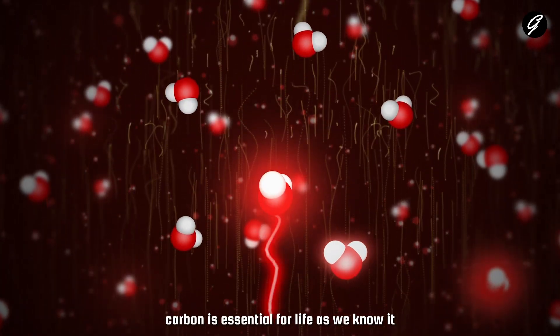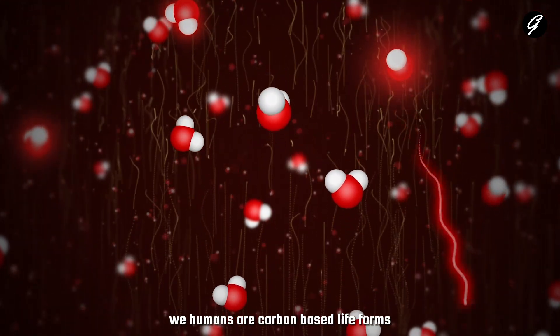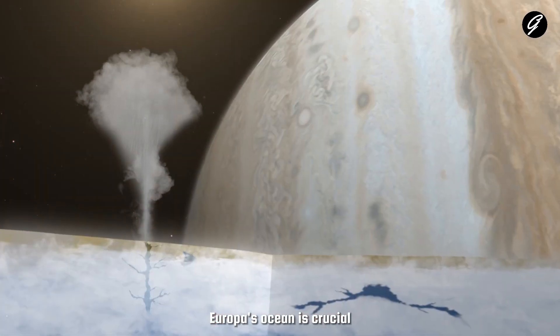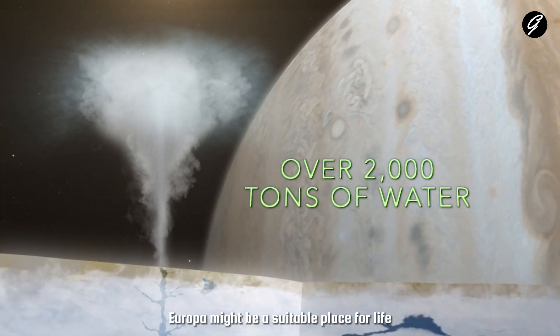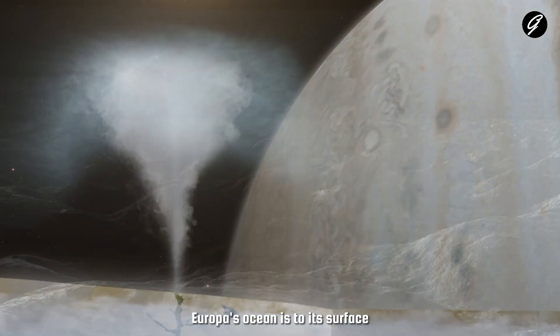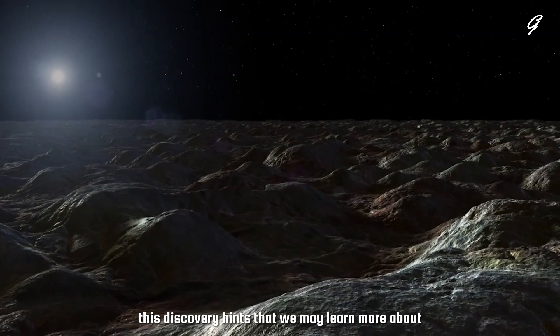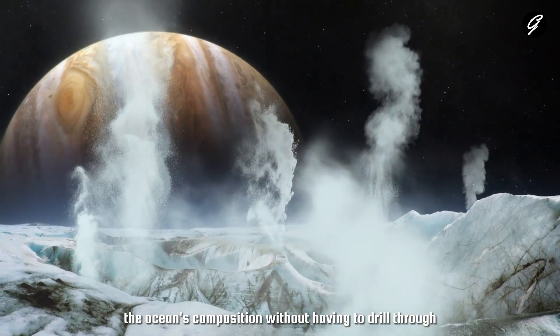Now, here's where it gets really interesting. Carbon is essential for life as we know it. We humans are carbon-based life forms, and so understanding the chemistry of Europa's ocean is crucial. It could tell us if Europa might be a suitable place for life. Scientists are debating how connected Europa's ocean is to its surface. This discovery hints that we may learn more about the ocean's composition without having to drill through the thick ice.